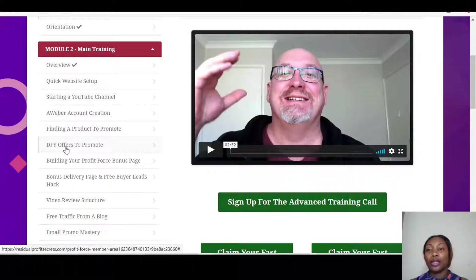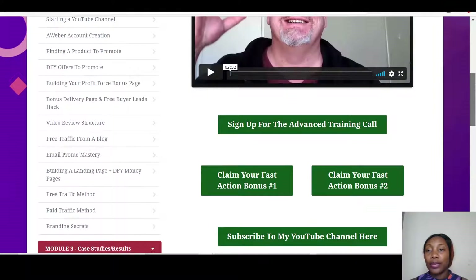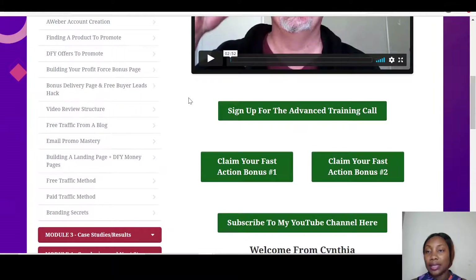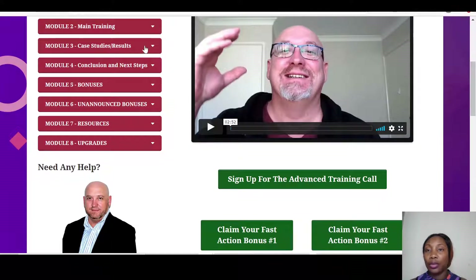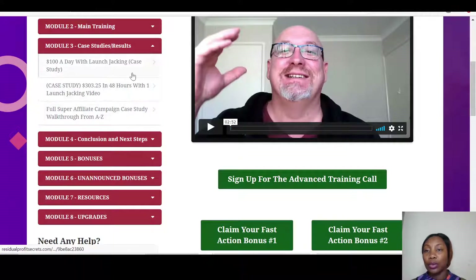In module two you have: the overview, quick website setup, starting a YouTube channel, web account creation, finding a product to promote, done-for-you offers to promote, building your Profit Force bonus page, bonus delivery page, free buyer leads, video review structure, free traffic from a blog, email promo mastery, building a landing page, done-for-you money pages, free traffic methods, paid traffic methods, and branding secrets.